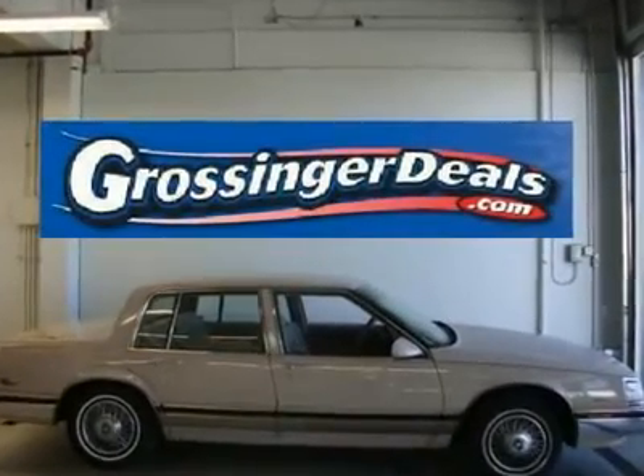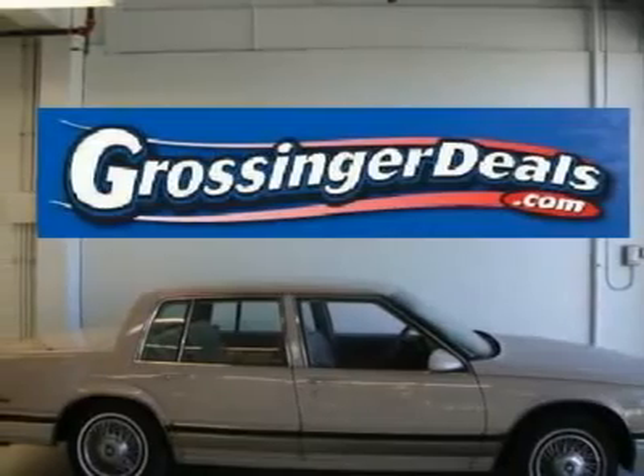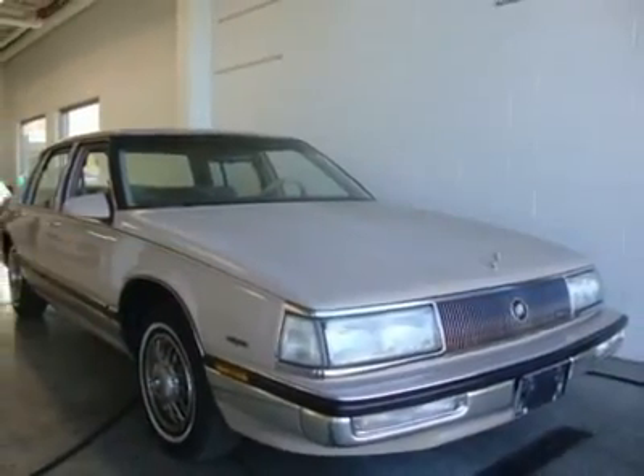Exterior fixed lens tungsten halogen headlamp, space cochlear coat paint with anti-chip protection, body side accent stripes, daytime running lamps, twilight sentinel headlamp control, cornering lamps, solar rays solar control glass, stand-up hood ornament.